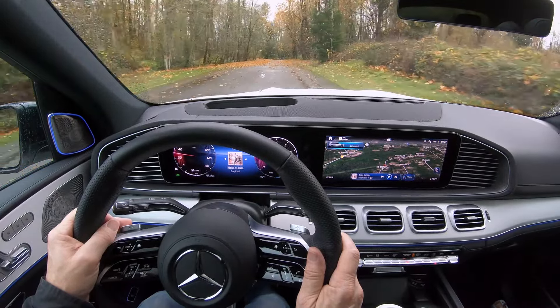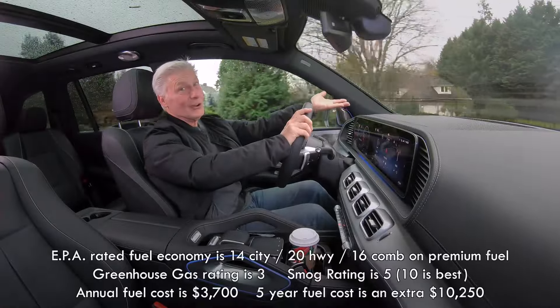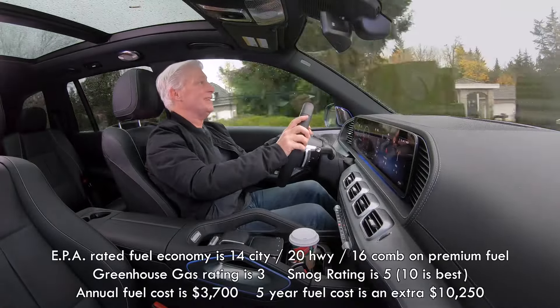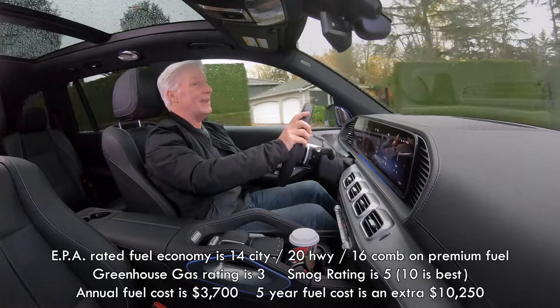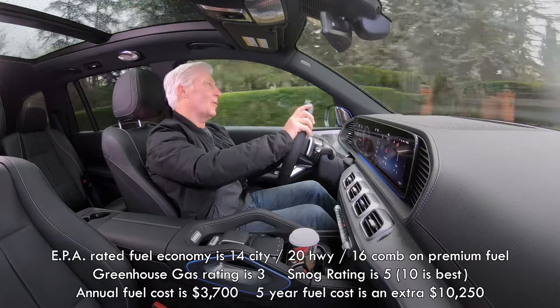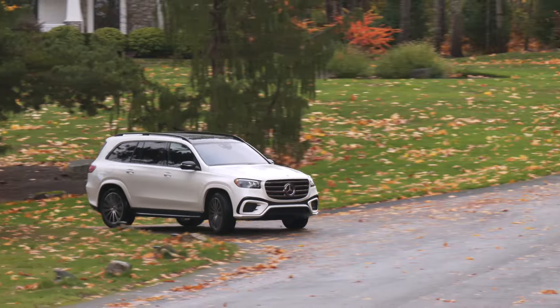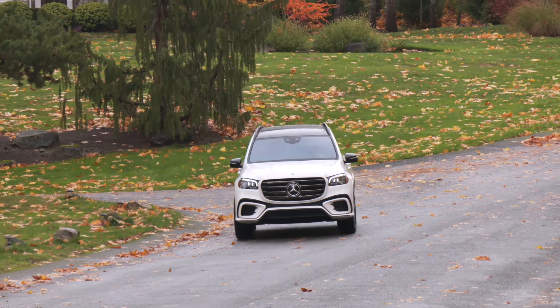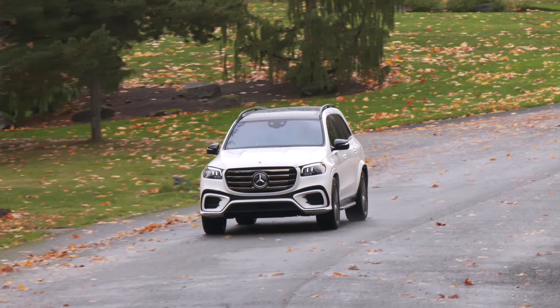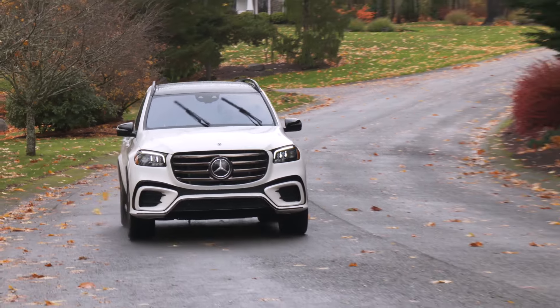Yes, this is a mild hybrid, but there is a turbocharged V8 underneath the hood. The EPA rates the fuel economy average at 16 miles per gallon — not exactly frugal. The six-cylinder 450 averages 21 mpg, which is easier on the wallet. Or there's the EQS EV for emissions-free luxury.